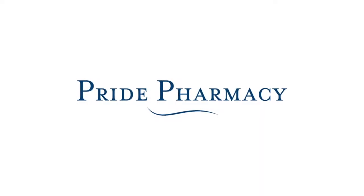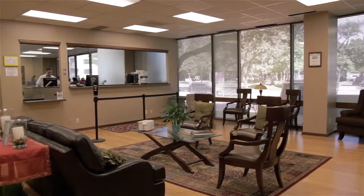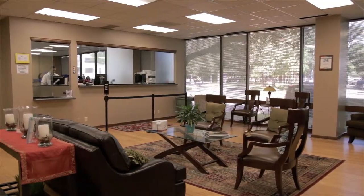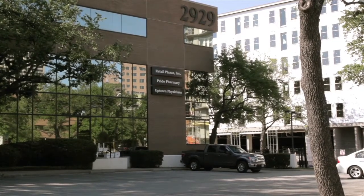Pride Pharmacy is a local neighborhood pharmacy. We serve the local Dallas area as well as the whole state of Texas. It is located at 2929 Carlisle Street in Uptown Dallas.